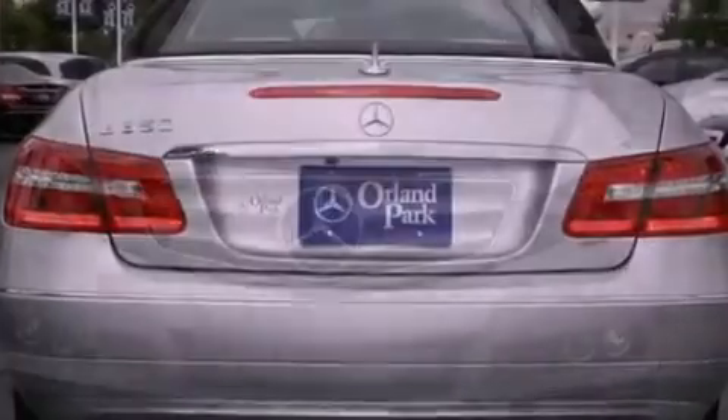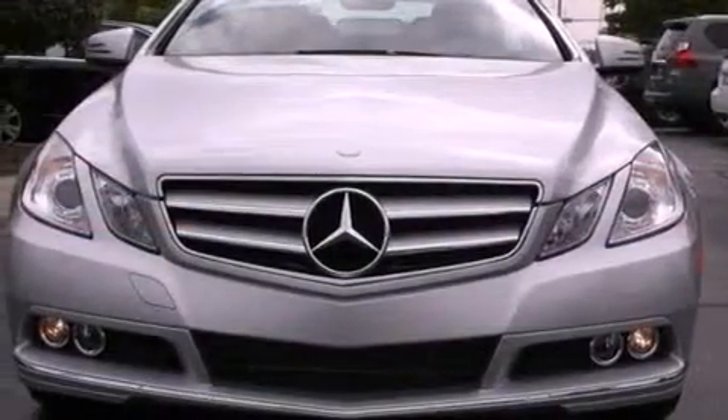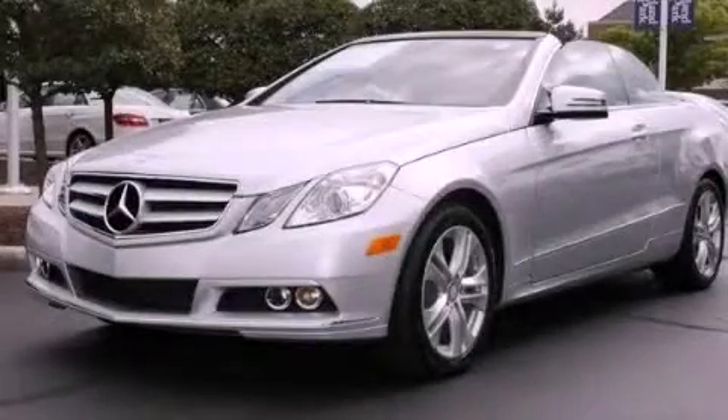Rear seat child-proof door locks. A power passenger seat. And folding rear seats. Stop by today and test drive this vehicle for yourself.